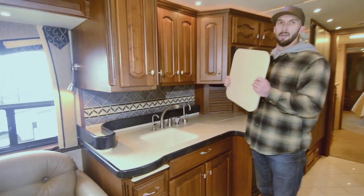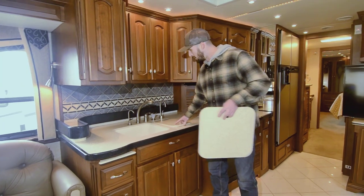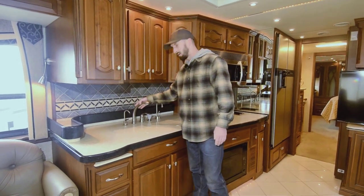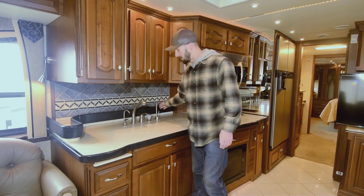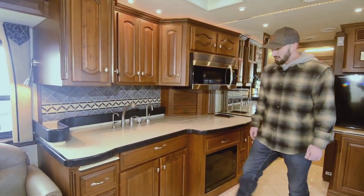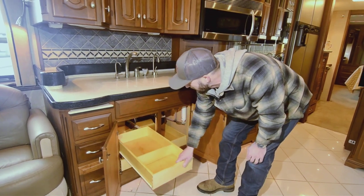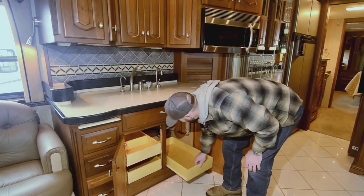That counter has some heft to it — that is nice stuff. You have the double porcelain sinks here. What we have here is purified water, regular faucet, soap dispenser, and instant hot — like near-boiling water, so when you're cooking spaghetti it's already pretty much done for you. Good storage in here, and cabinets that pull out — there are three of those down here.